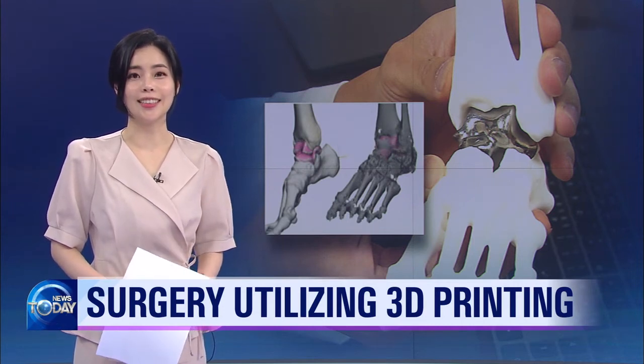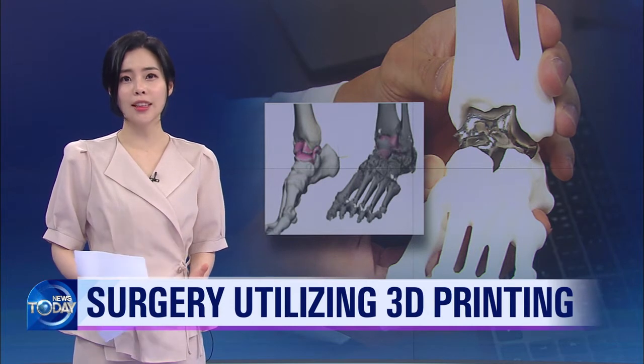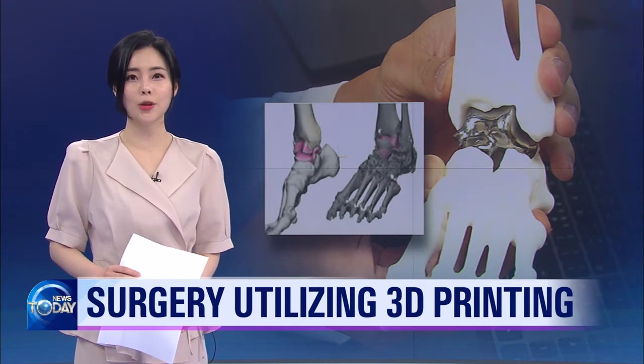3D printing is one of the core technologies in the era of the fourth industrial revolution. It is being widely used in Korea's healthcare sector to produce organs customized to each patient, allowing for reduced surgery duration and fewer adverse effects.